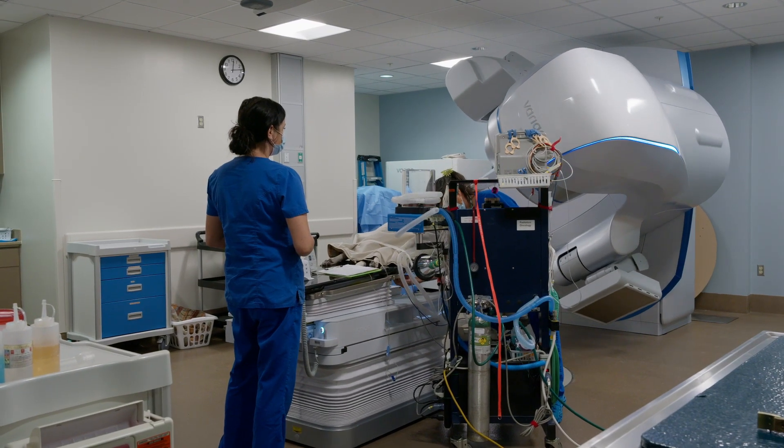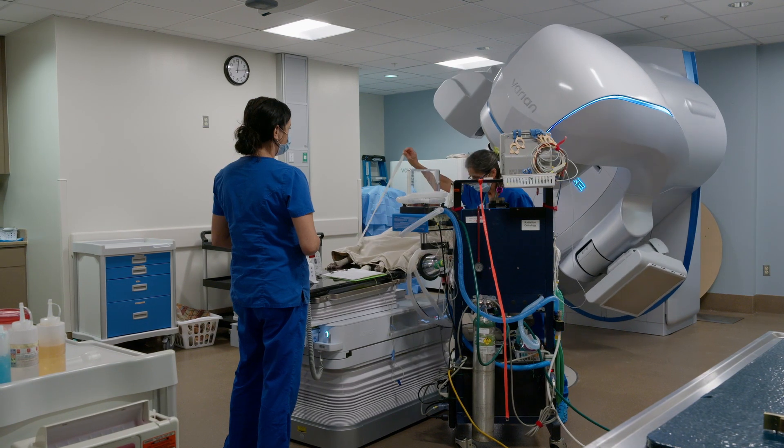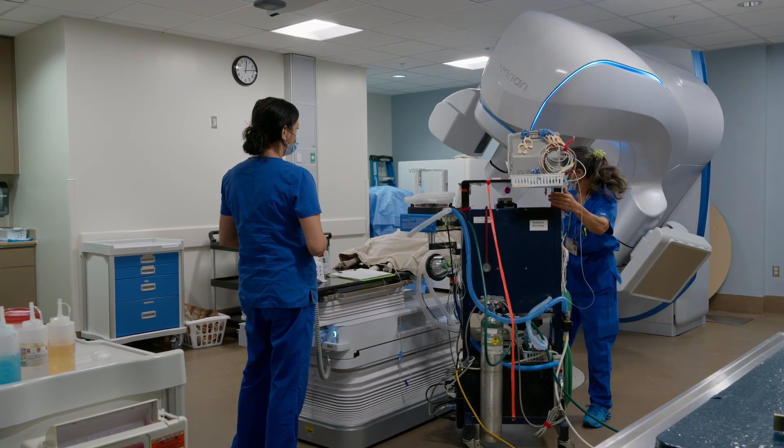The capabilities that this machine has allow us to adjust for the motion that occurs while the patient's breathing, in that way minimizing the damage to the surrounding structures. That has really opened up new possibilities for us.